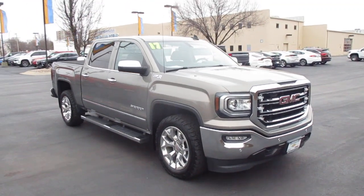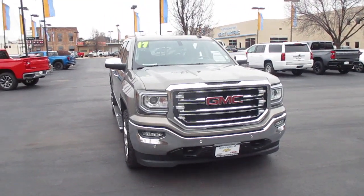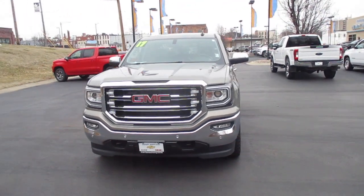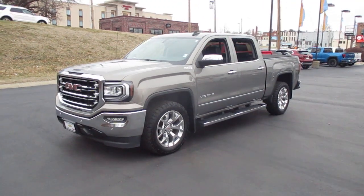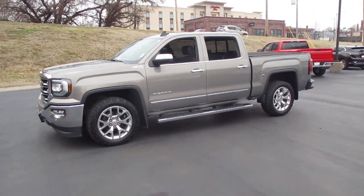I have a pre-owned 2017 GMC Sierra Crew Cab SLT, with 78,000 miles, priced at $33,983. It features four-wheel drive for winter and off-road driving.